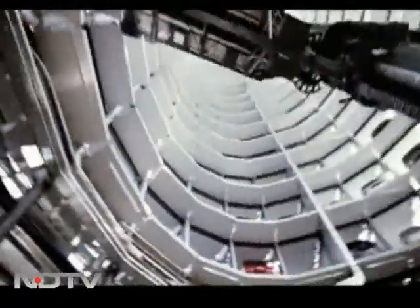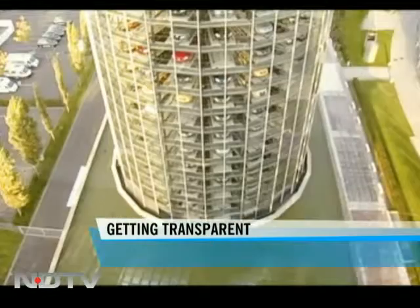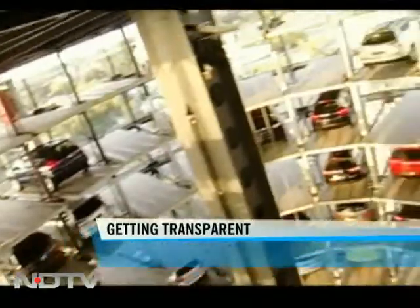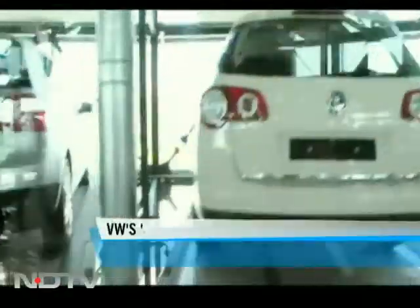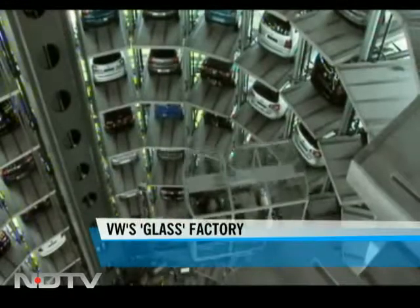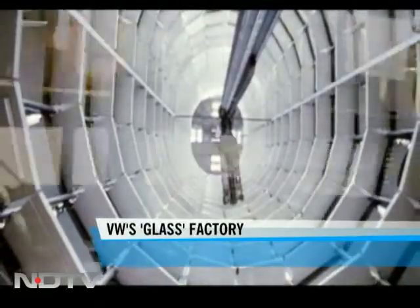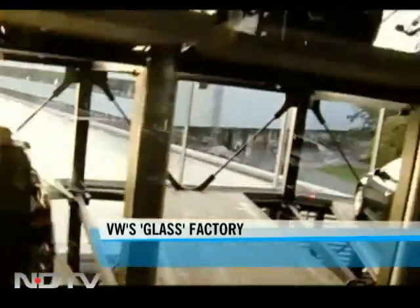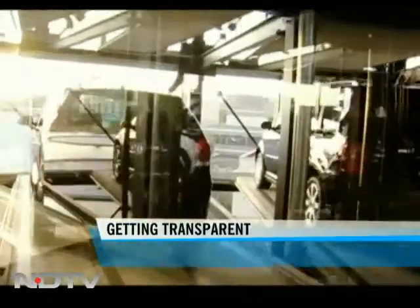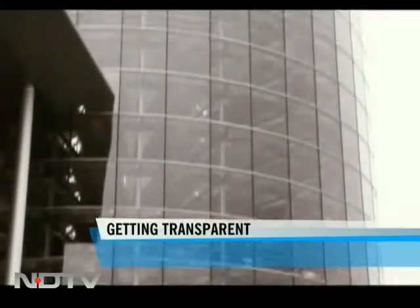Welcome to the glass factory. I first came here a few years ago. The reason it's called a glass or transparent factory is because all the processes are in the open for any visitor to see — and it's also quite literally transparent, as you can see with all the glass used. Interestingly, it is also environmentally friendly despite being right in the heart of Dresden, and it also serves as a venue for cultural performances like concerts and plays.